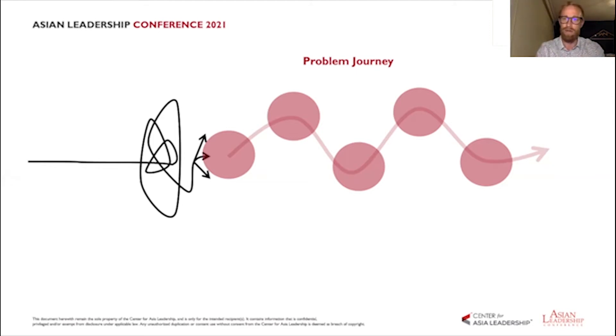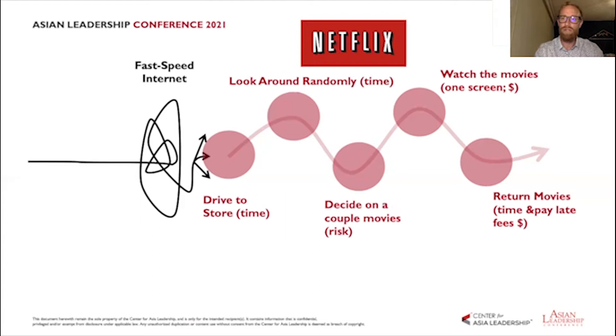We first want to chart those moments out. The journey map looks like a path with different moments on it — for example, a search moment, then logging in, looking for a product, deciding between multiple products, then checking out. The problem might be present across all of these different moments, creating stress or difficulty, but they're probably not all equal.